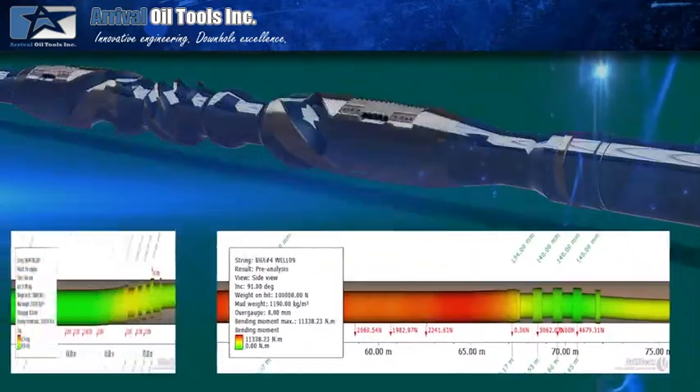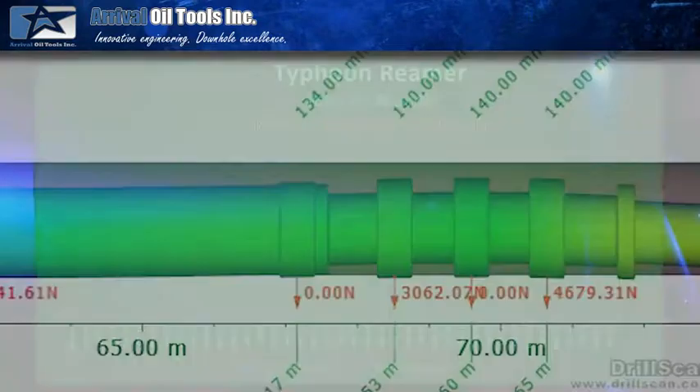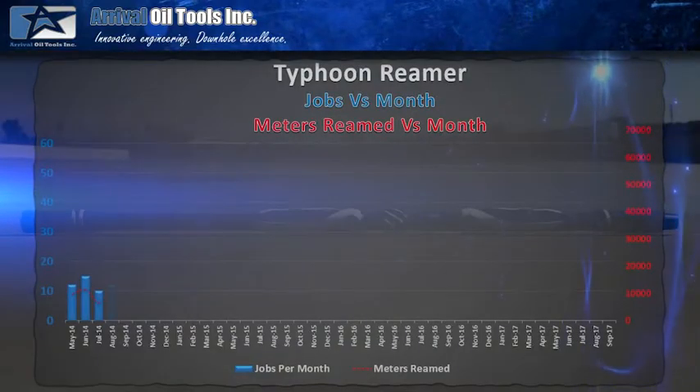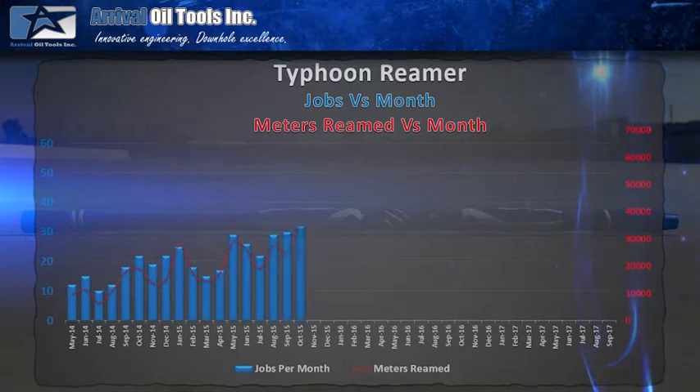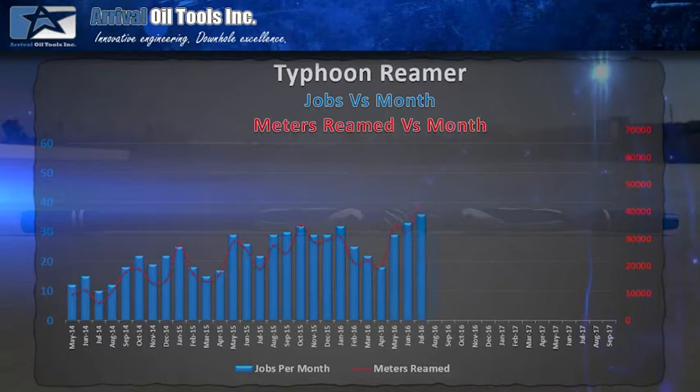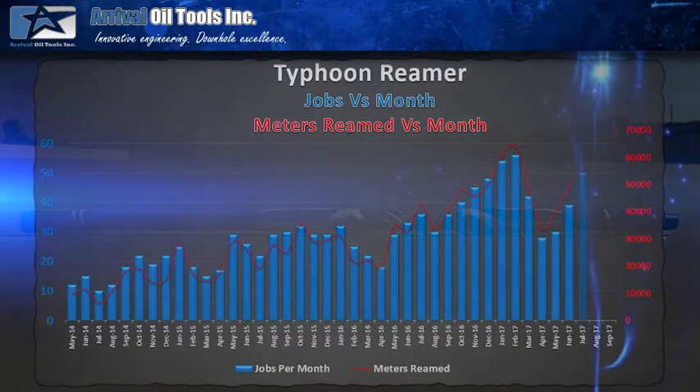The Typhoon reamer was built and introduced in Canada in the spring of 2014, and has since become an integral part of many BHAs for Canadian and international oil and gas producers. The demand for the Typhoon reamer is increasing at a substantial rate as other producers are convinced by the results confirmed by our customers. By the third quarter of 2017, the Typhoon reamer had completed more than 850 wells, and close to two and a half million meters have been drilled while reaming in Canada, the US, and internationally.